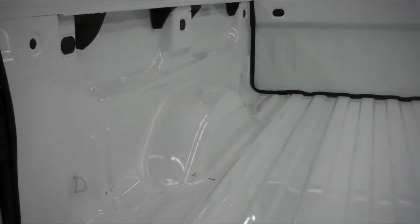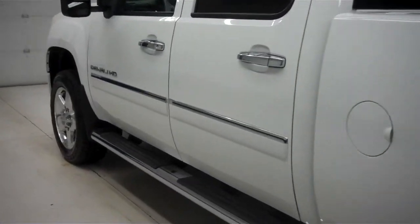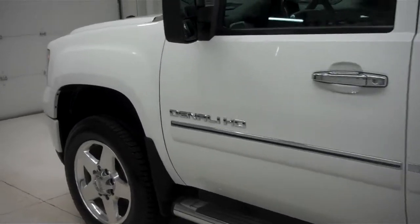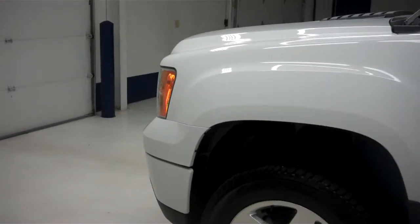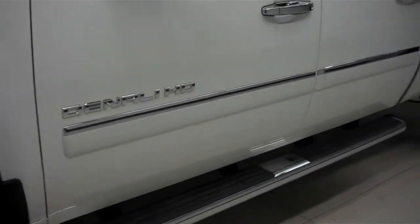Inside, a very clean bed — looks like it had some light usage but is in great shape. We do these videos because we don't like surprises and we know that you don't like them either. By watching this video, when you come to buy, you know exactly what you're getting. There are no surprises here — that's the way we like it.